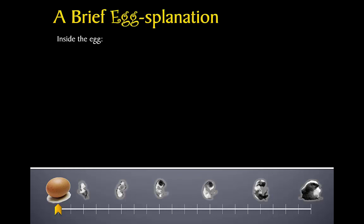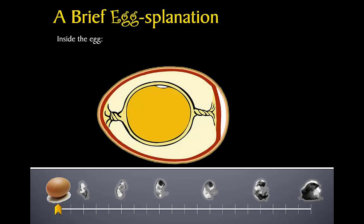The egg contains everything a developing chick or embryo needs to grow into a baby chick that can survive in the outside world. The shell is the hard covering that protects the chick, but it also has thousands of tiny holes called pores that let oxygen in so that the chick can breathe. The yolk supplies the chick with nutrients. The albumin, or egg white, provides a safe cushion for the chick in case the egg is bumped, and also supplies protein when the chick begins to grow very rapidly.